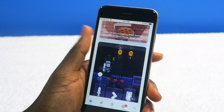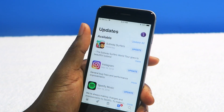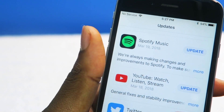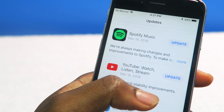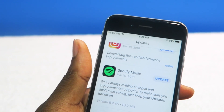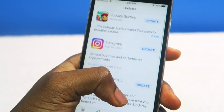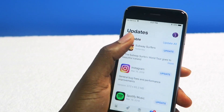iOS 11 App Store — nothing really too new. The only new thing is supposed to be here: you're supposed to see the sizes of the update. There it is — you can see the size of the update. So if you have a 16 gigabyte iPhone, now you can see this is a gigabyte update, so I'm not going to do it — I'm going to save some space. I feel like that should have been on iOS since day one or since the App Store launch, but better late than never.